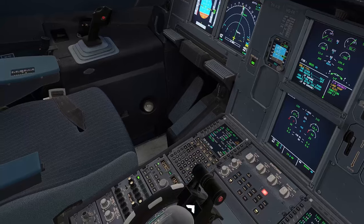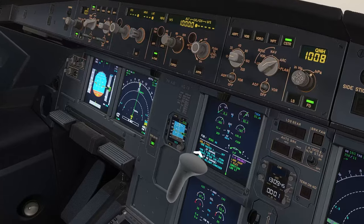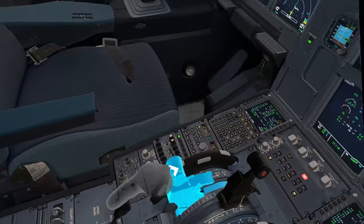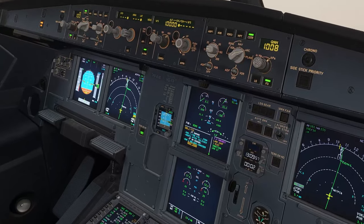Confirm number one. Number one confirmed. Idle. Engine master one off. Confirm number one. Number one confirmed off. If damage — let's consider that we have damage.